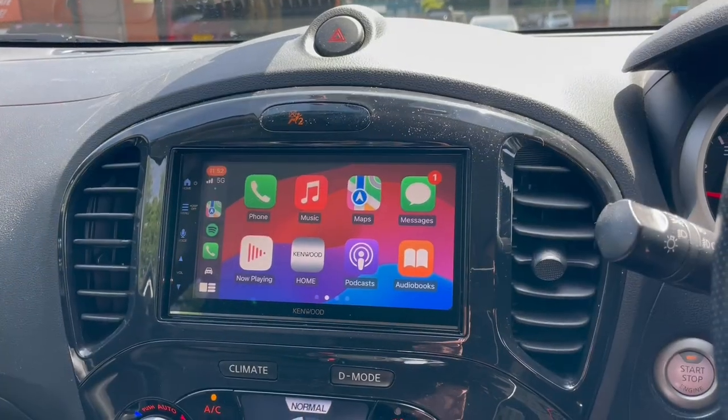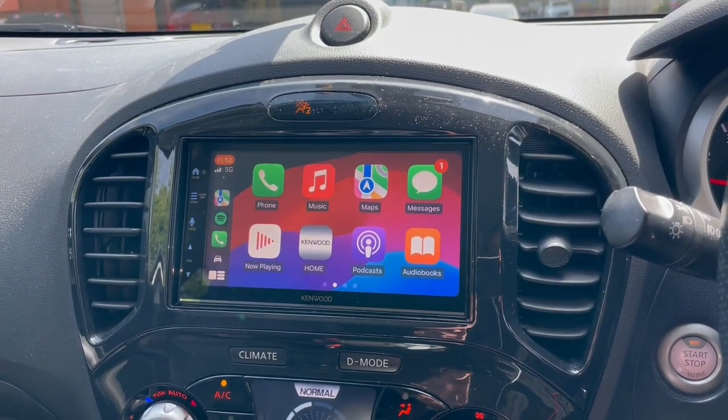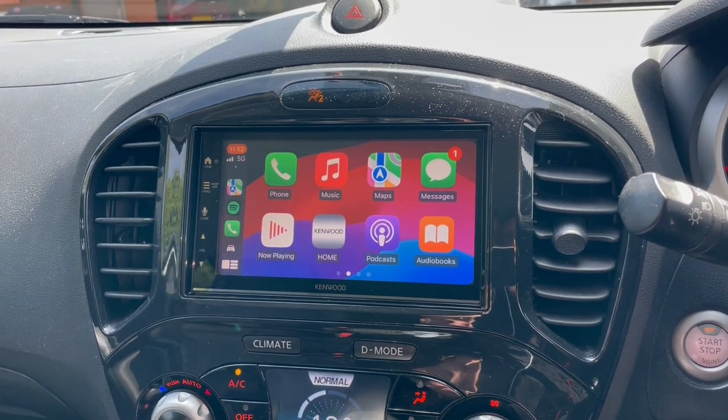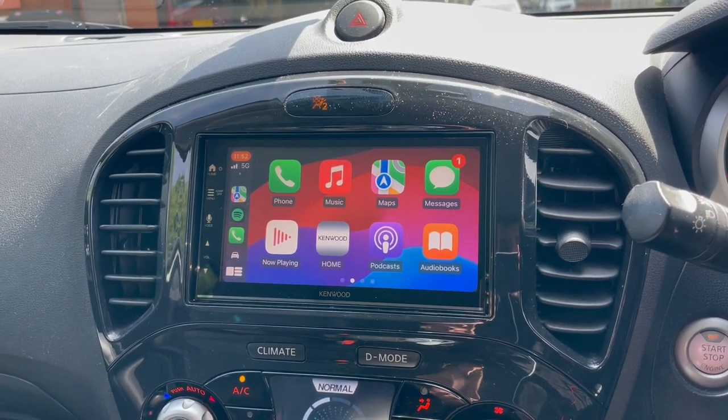Hello folks, Waz here from B&B and we have this Nissan in. The original radio failed — usual problem, the screen just dies out when these get older.